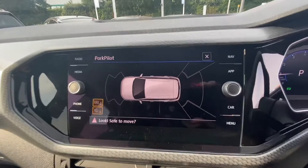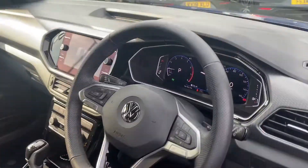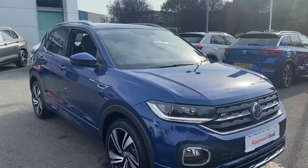This vehicle also comes with Park Pilot to help you park. If you'd like any more information then please give us a call on 01270 50 70 50 and select option 1 to speak to a member of the sales team. Thank you for watching.